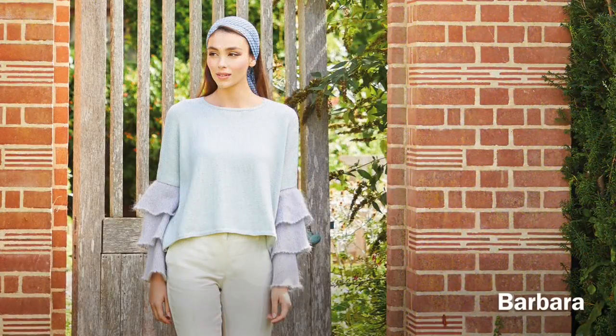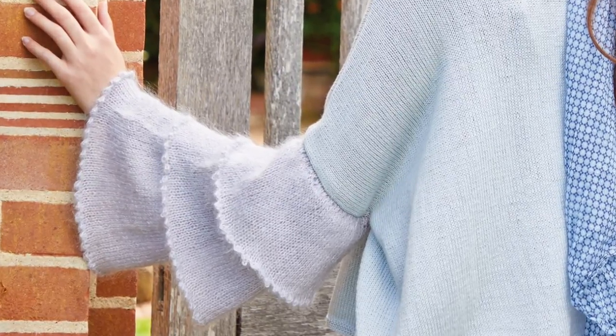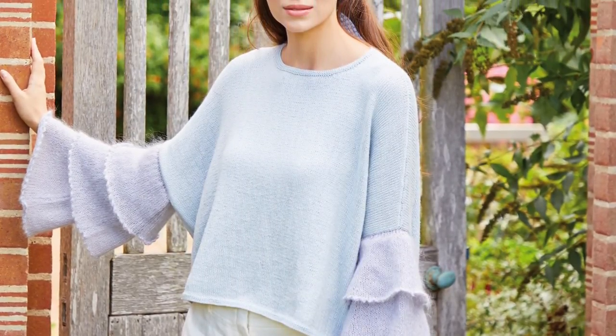I'd say this is more 60s than 50s, but Barbara by Lisa Richardson uses Summerlite 4-ply for the body and then Kid Silk Haze fine lace for these absolutely gorgeous luxurious tiered sleeves. Stitches are picked up and each layer is worked down.